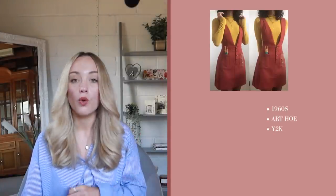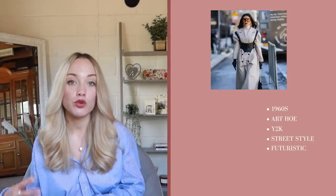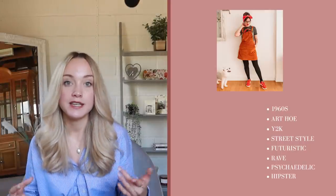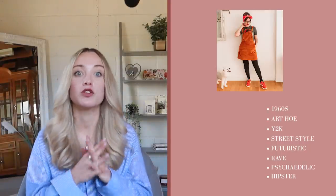Let's look at sun in more depth. Some aesthetics that go under sun include 1960s, art hoe, y2k, street style, futuristic, rave, psychedelic, and hipster. Each of these are combined with different style routes, but sun is involved in all of them.